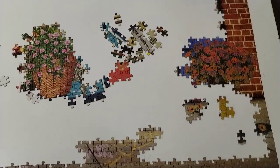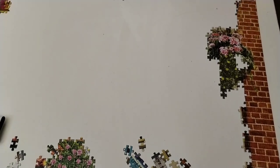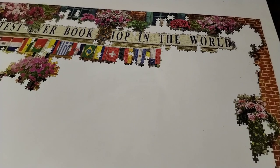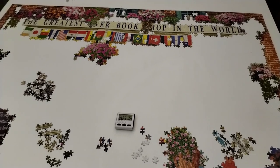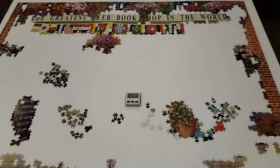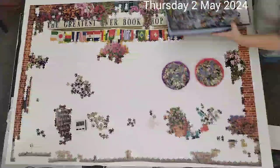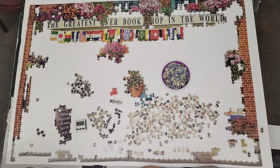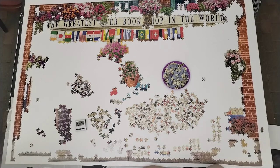The bicycle basket with flowers, the right-hand side bottom flowers, the one in the right middle — and the blackboard sign came along nicely. That was day five.